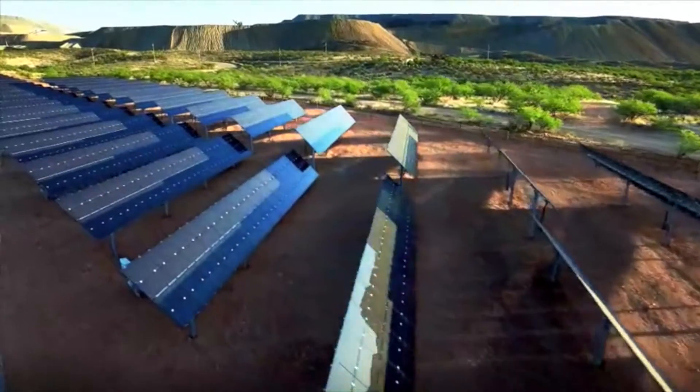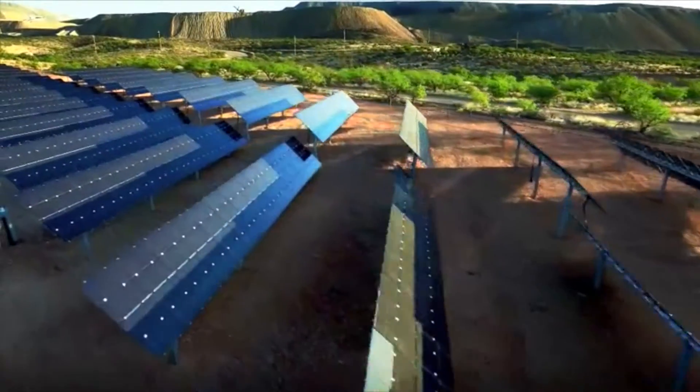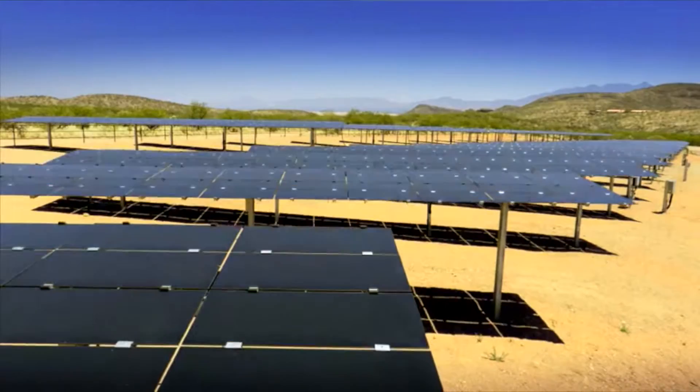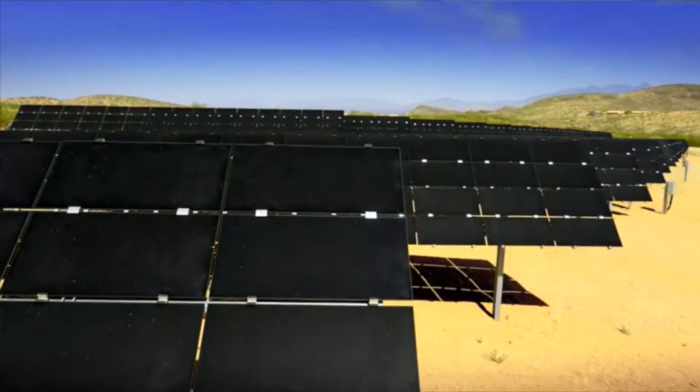Today, when solar panels and all the costs associated with solar have come down like 90%, now it makes sense even with normal fuel prices. We can produce solar energy below what it costs us to produce diesel.